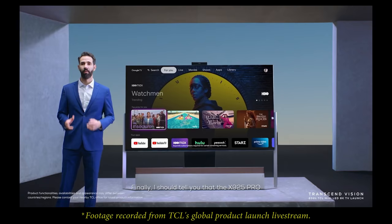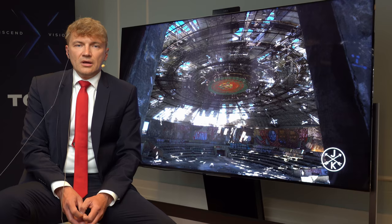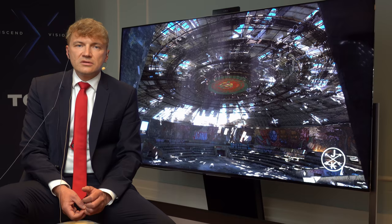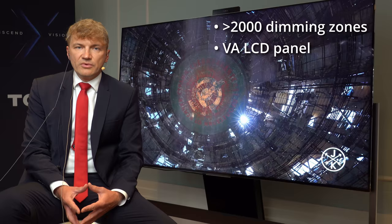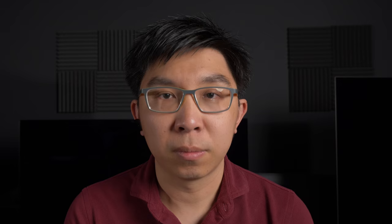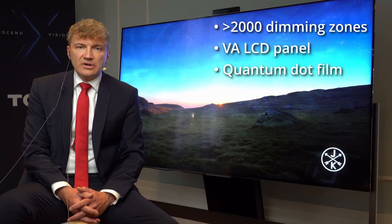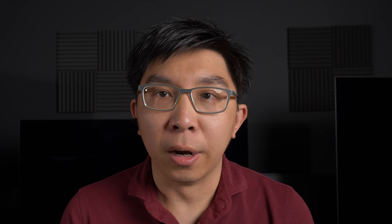Given that it is basically your flagship product, I understand it only comes in one screen size of 85 inches. How many local dimming zones have you managed to implement? In this product, we have close to 100,000 blue LEDs and we group them in more than 2,000 dimming zones. We have a VA panel in the front — VA means very high native contrast — and quantum dot enhancement film in between for color performance.